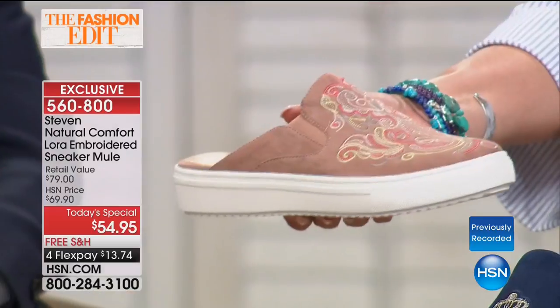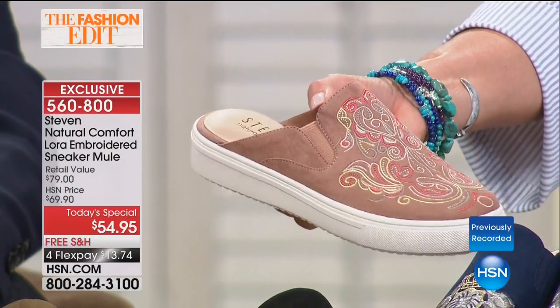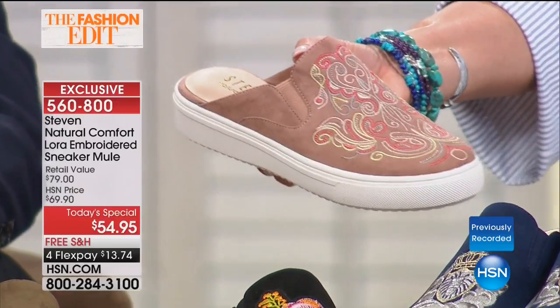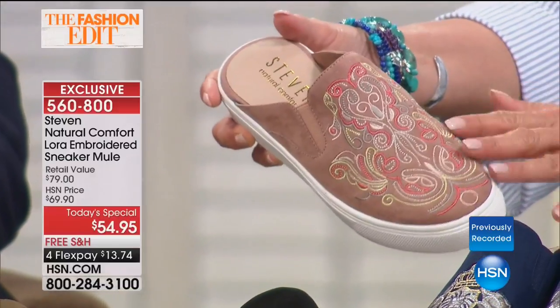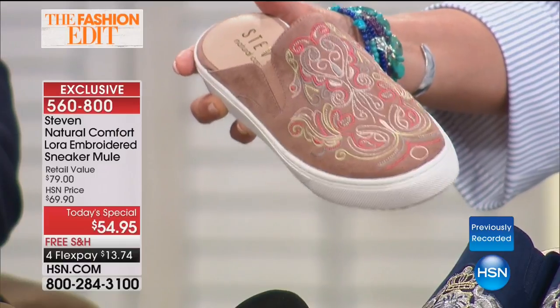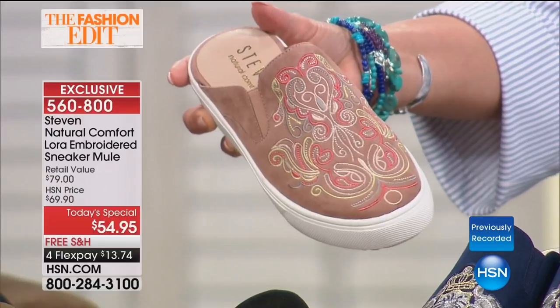2,200 of the mules have already been ordered in just this airing alone. Once again, the most limited is going to be the blush — how many do I have left in the blush? If you need any of the wides in the blush, last call already. So if you want the wide in the blush, you really, really, really need to order it now. That will be gone even by the second airing tonight.